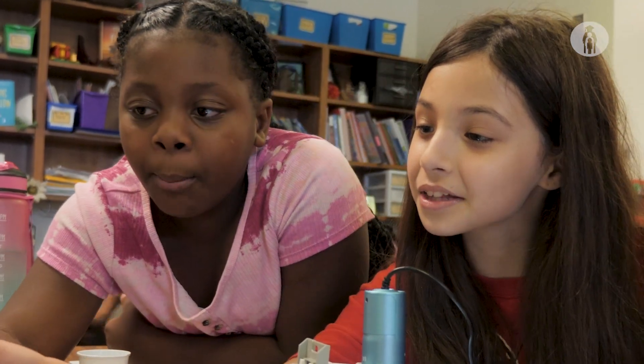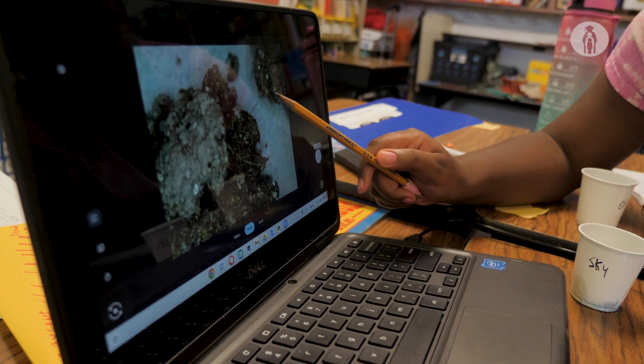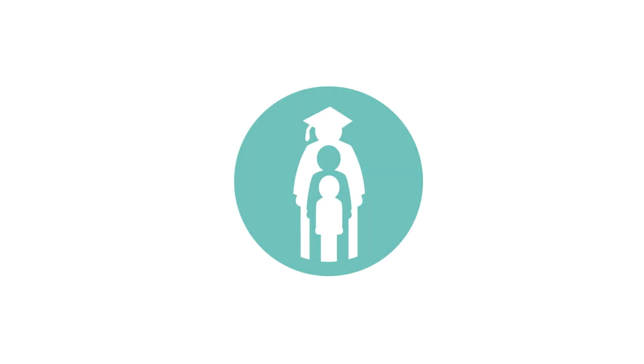At first I thought they wouldn't be too big of a deal, but now they're pretty a big deal because of all the cool things you can see in there. Right here, look! It's somewhere in there! It's right there!